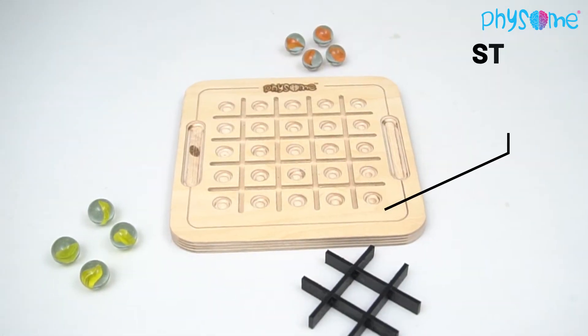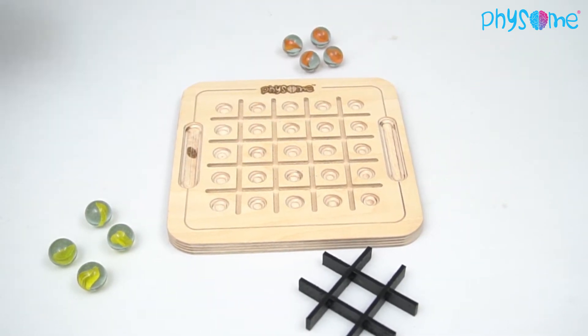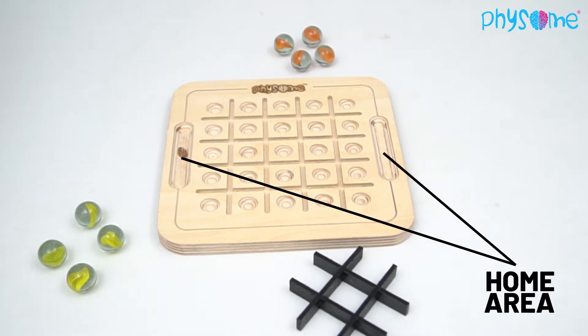To begin a game, you start with the board completely empty. Then players have to choose their color of marbles that will be in their home area before starting the game.